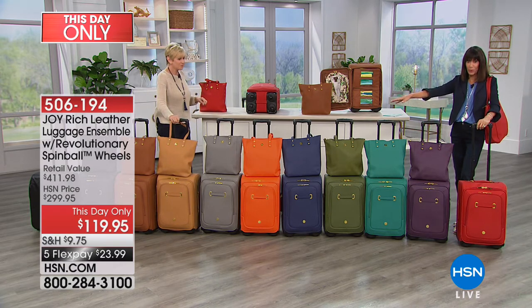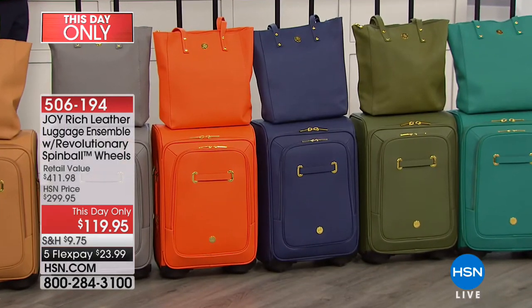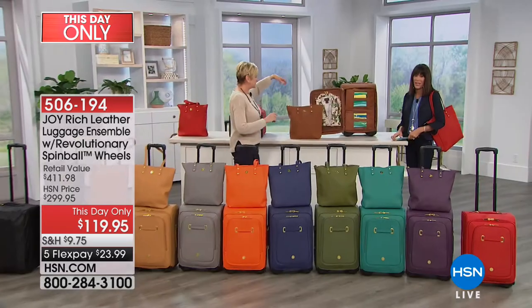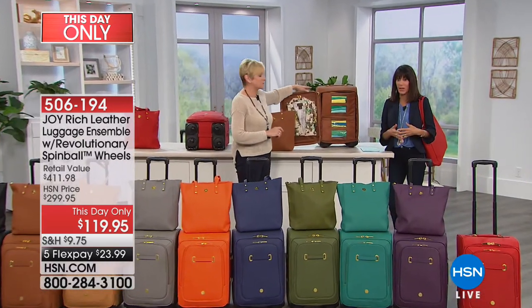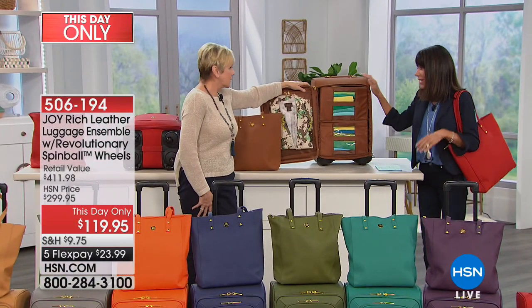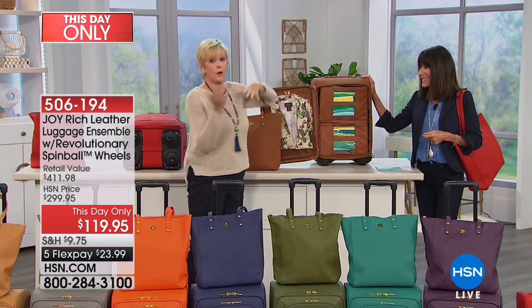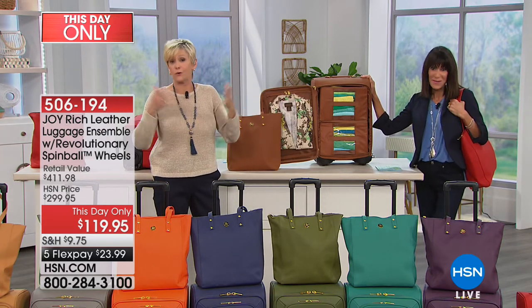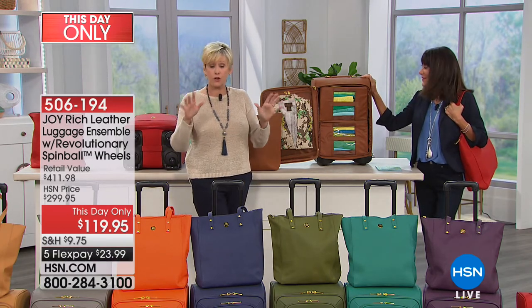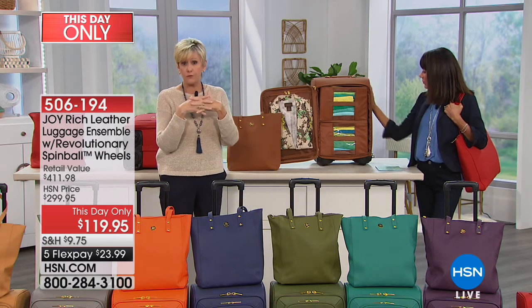The navy blue right now is in the lead, with only five minutes remaining. One of the things we love about Joy is her ability to give us the utmost in organization — so here you're getting the best of all worlds, the luxury of leather and organization. Joy worked in conjunction with her daughter Christy, who has been working side by side with her for 12 years, to create this beautiful luggage.